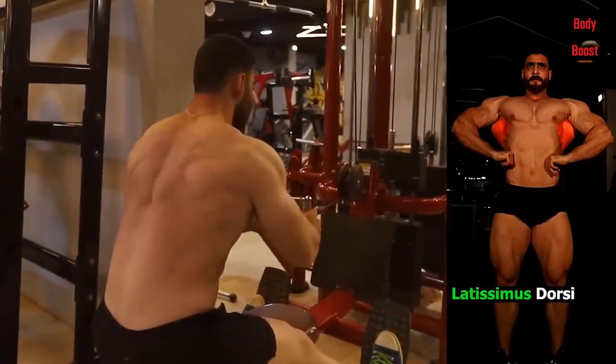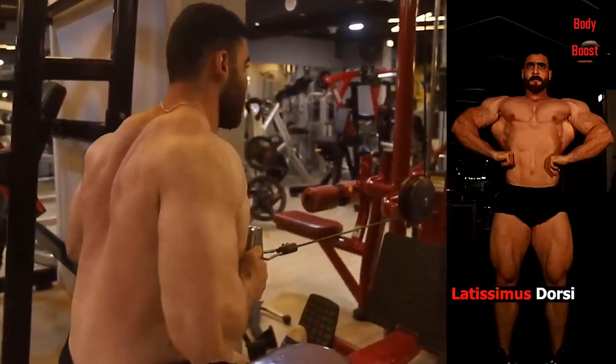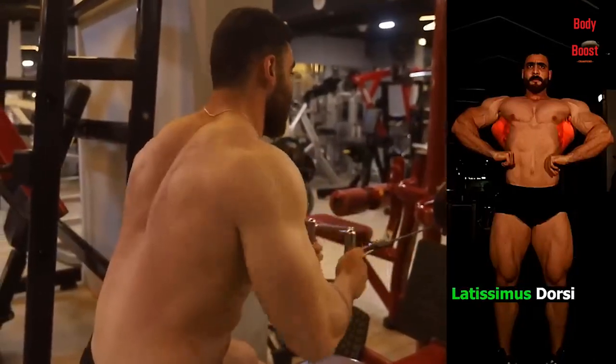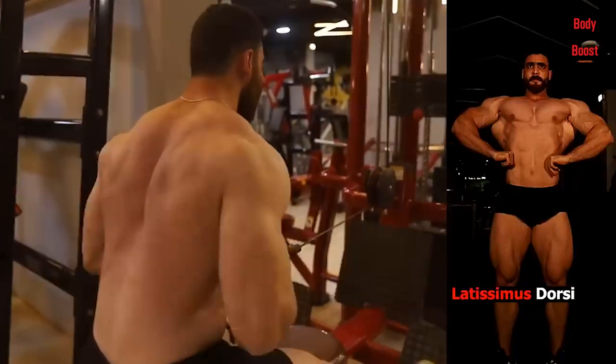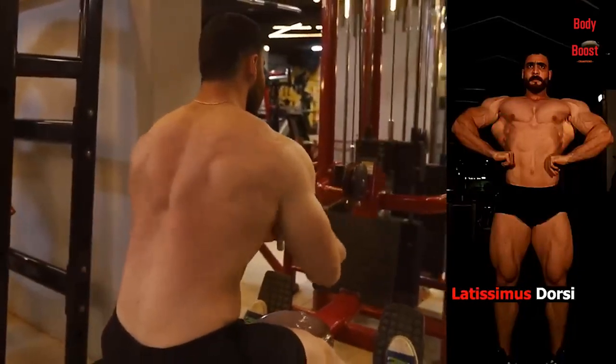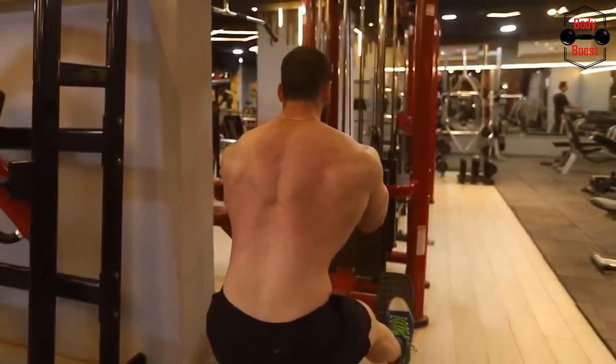Lat pulldown variations include: lat pulldown with closed grip, lat pulldown with wide grip, lat pulldown with reverse grip, and behind-the-neck lat pulldown.